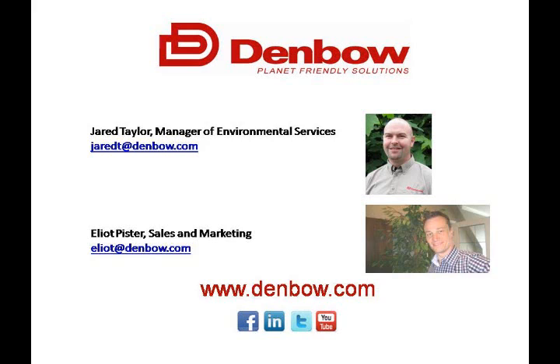Jared Taylor is going to be leading the presentation today. He's our expert on the subject. Jared has many years of experience with Denbo and outside of Denbo with Terra Seating as a technology. Following the presentation, if you have any technical questions or projects that you think there might be some application for Terra Seating, Jared would be the guy to get in touch with. He can be reached at JaredT at Denbo.com — J-A-R-E-D-T at Denbo.com. Without further ado, I'll introduce Jared and we'll get started.